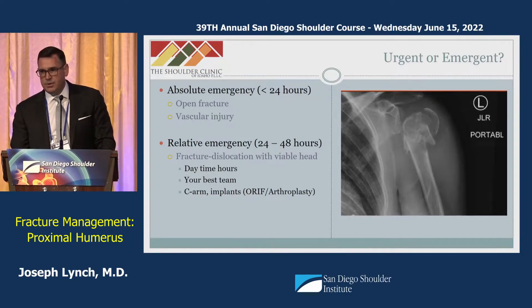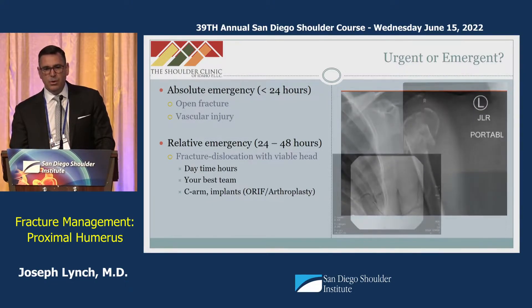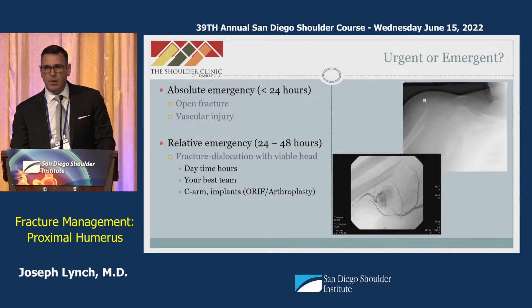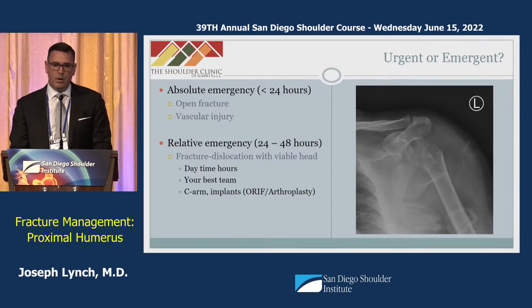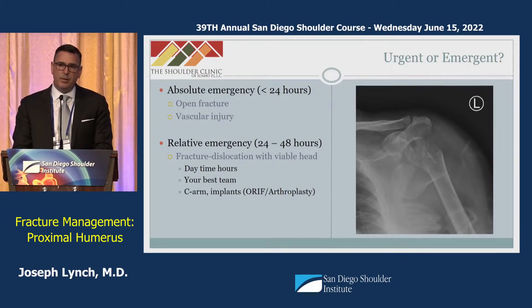Regarding urgency versus emergency: there are relatively few absolute emergencies with proximal humerus fractures. Open fractures or those associated with vascular injuries represent true emergencies that should be addressed within 24 hours. A relative emergency in my practice would include a fracture dislocation with a viable head — where we can see a large metaphyseal portion suggesting viability. We typically address these within 24 to 48 hours, during daytime hours with our best team, with both fixation and arthroplasty implants available.